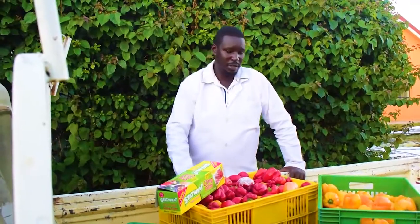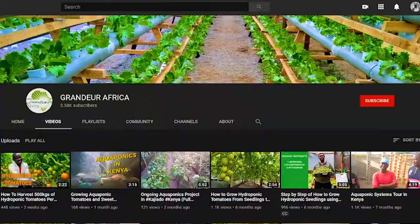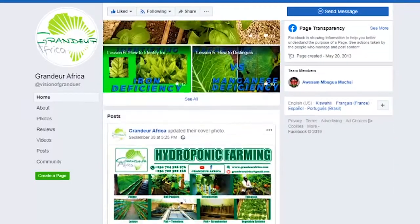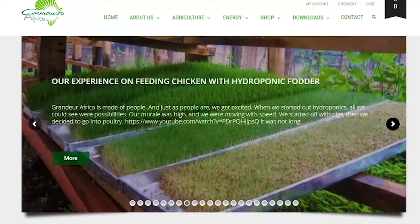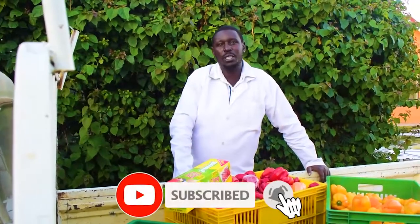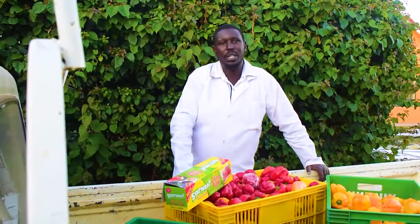I hope it was an enlightening video. We request you to subscribe to our YouTube channel, like our Facebook page, and check our website as we add more information, especially on the downloads tab. Hit the bell so you can get notifications anytime we upload new content. Thank you and bye-bye.